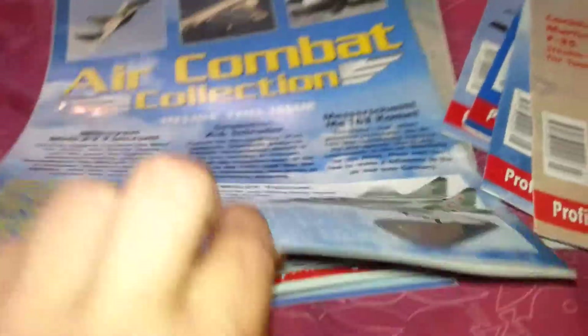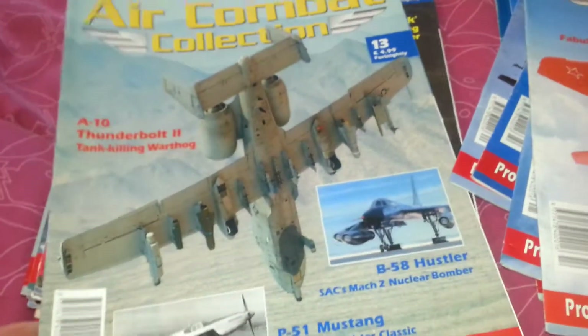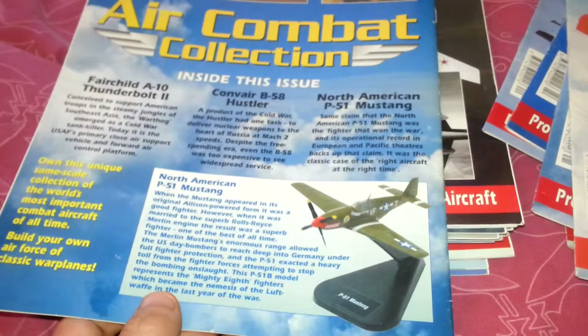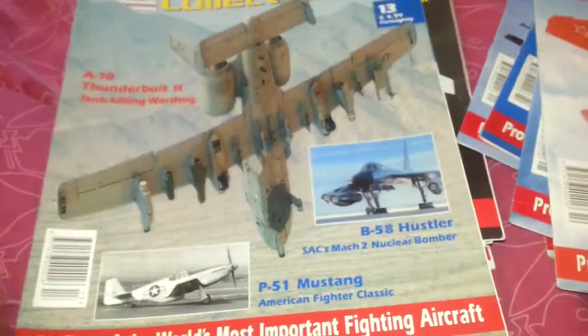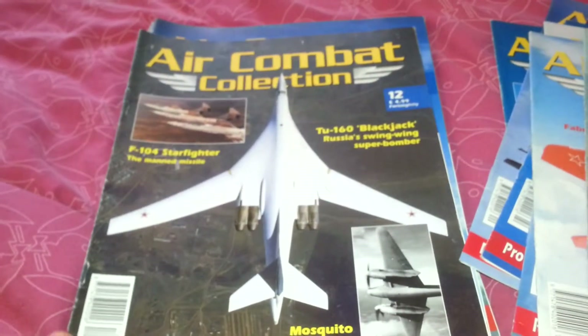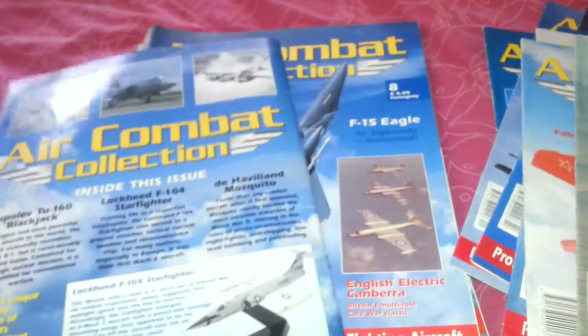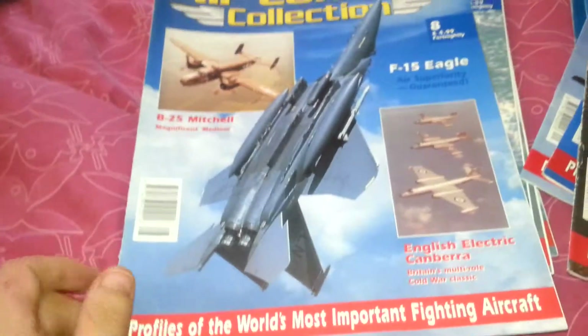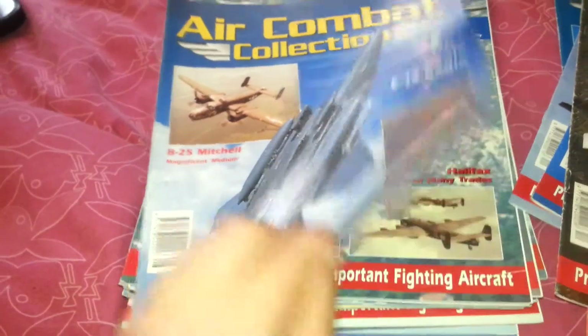The A-10 Thunderbolt II — this was one of the nicest models in the range. The North American P-51 Mustang was issue 13. Here we have issue number 12, and with that one you've got the Lockheed F-104 Starfighter.